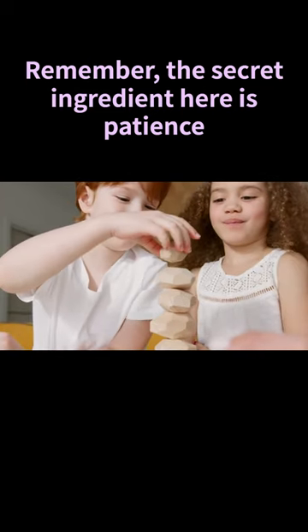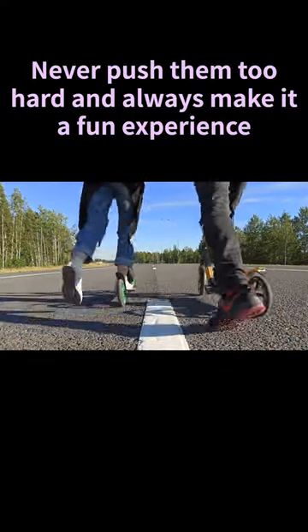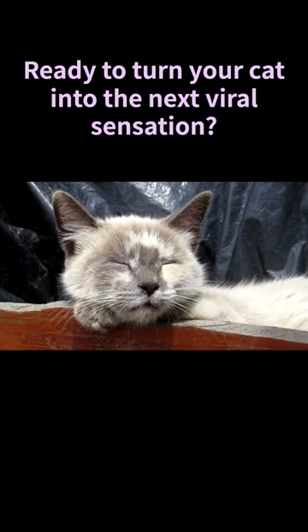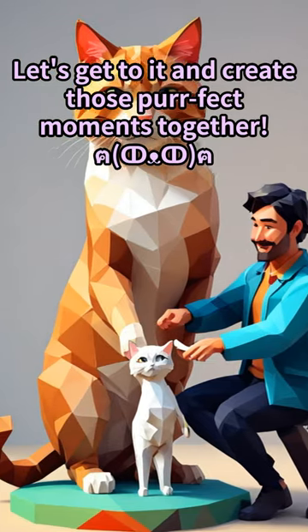Remember, the secret ingredient here is patience and positive reinforcement. Never push them too hard and always make it a fun experience. Ready to turn your cat into the next viral sensation? Let's get to it and create those perfect moments together.